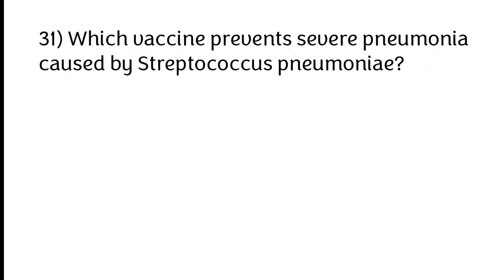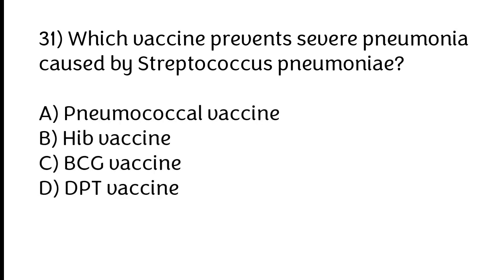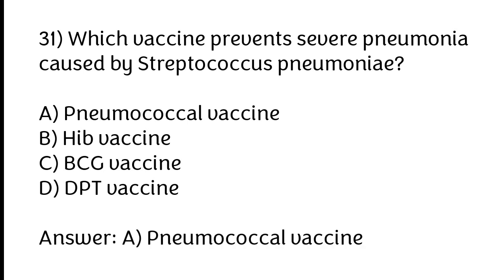Which vaccine prevents severe pneumonia caused by Streptococcus pneumoniae? A) Pneumococcal vaccine, B) HIV vaccine, C) BCG vaccine, D) DPT vaccine. The correct answer is option A: Pneumococcal vaccine.